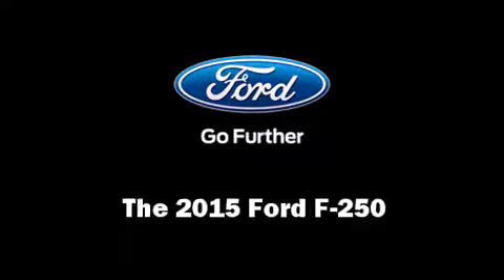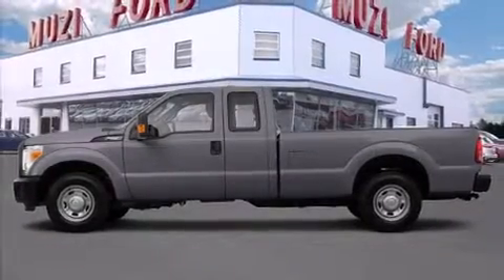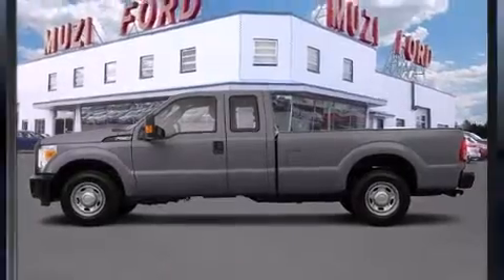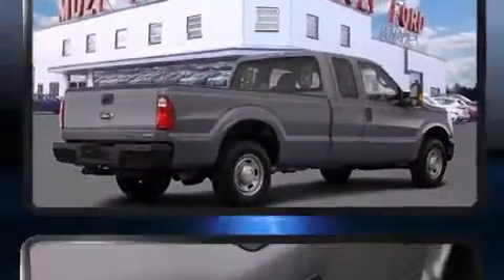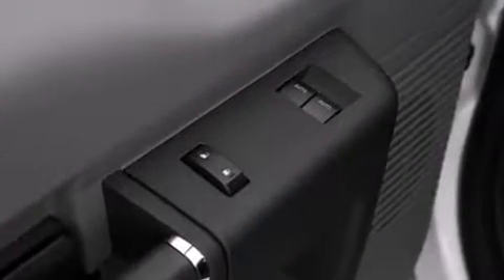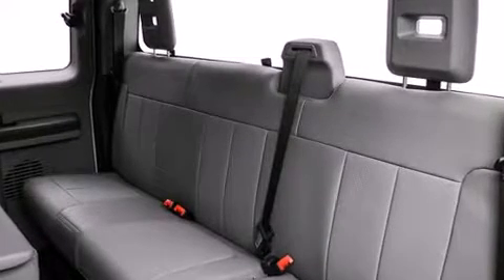Take command of the road in the 2015 Ford F-250. Smooth gear shifts are achieved thanks to the powerful eight-cylinder engine. And for added security, dynamic stability control supplements the drivetrain. Four-wheel drive allows you to go places you've only imagined.